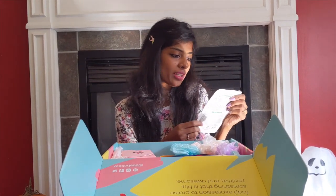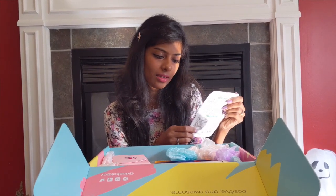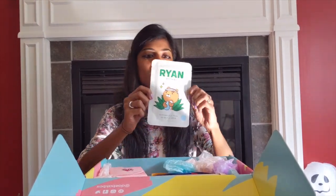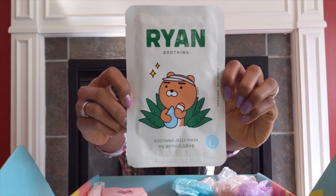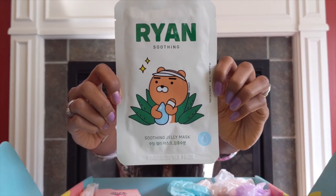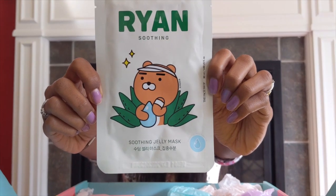The next product is the Ryan Soothing Jelly Mask from The Face Shop. It has a cute little bear on the cover. On the back it says the calming moisture-rich mask sheet soothes and comforts sensitized skin. It also mentions moisturizing, soothing, and revitalizing properties.